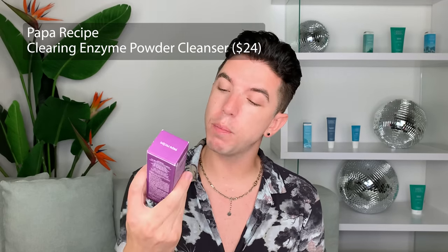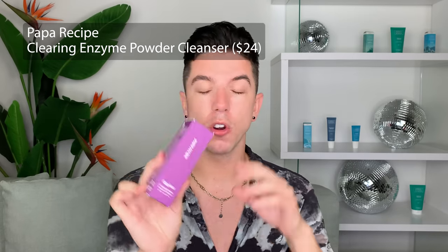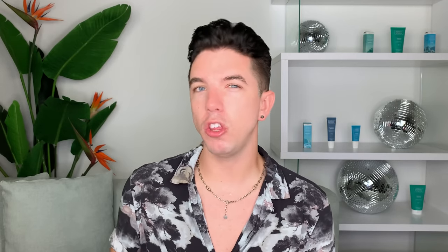Next up for a cleanser, I'm so excited to try this one out because it was recommended by both James Welsh and Leah Yoo. It is the Papa Recipe Eggplant Clearing Enzyme Powder Cleanser. I'm not a huge powder cleanser person — I typically prefer water-based cleansers — but powder cleansers are technically better for the environment because they don't weigh as much, reducing emissions. They're both really recommended it, so I'm excited to try it out.